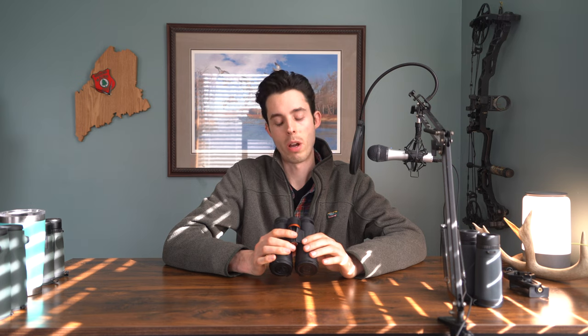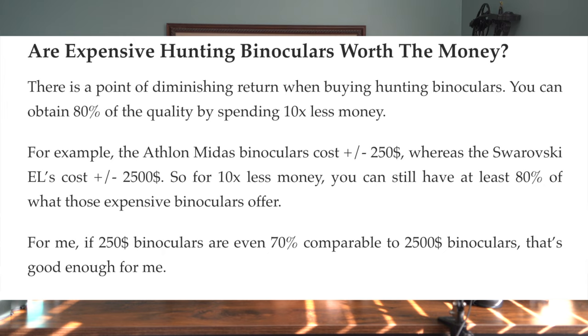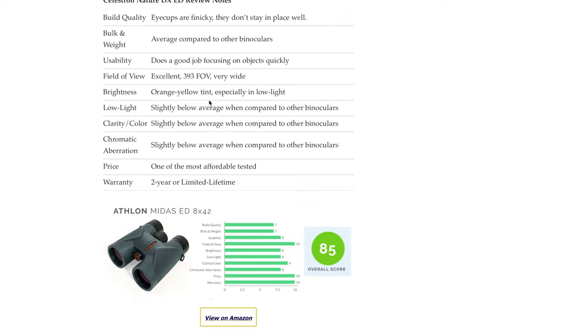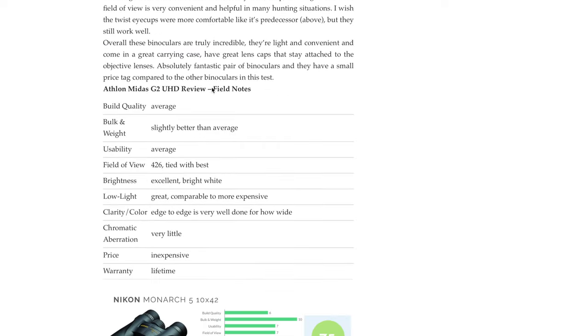These G2s even out-competed the more expensive $350 to $500 binoculars. You could definitely spend more and get something really nice, but for me I'm just looking for the most bang for my buck, and the G2s were definitely the way to go. If you're looking for more in-depth information on how I ranked each binocular, I wrote a blog article going into more detail — link in the description below. I hope you enjoyed this video. If you did, I'd appreciate a like and subscribe. Leave any comments, questions, or suggestions in the comment box below and I'll do my best to get back.